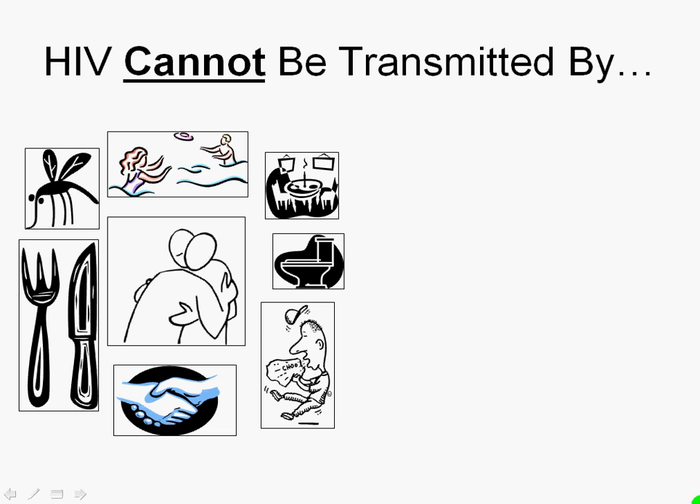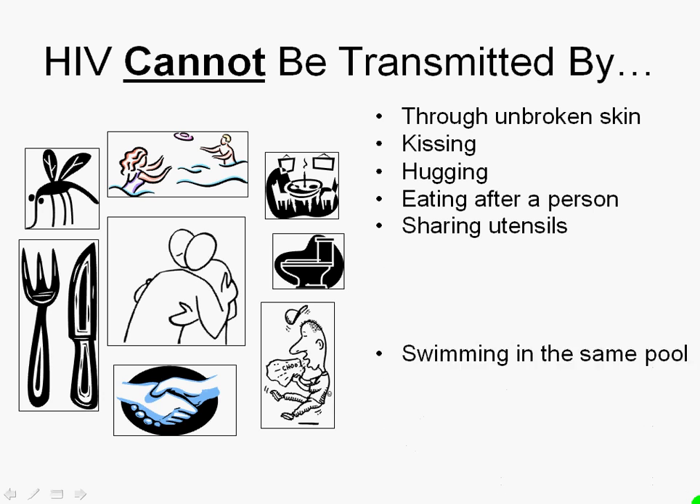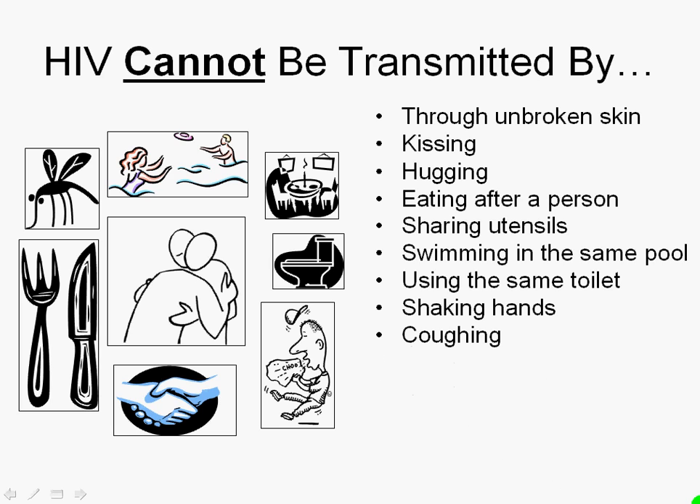HIV cannot be transmitted by any of the following activities: through unbroken skin, through kissing or hugging, through eating after a person or sharing utensils, through swimming in the same pool or using the same toilet, shaking hands, coughing, sneezing, spitting, or through mosquitoes. In a later lesson, we will be examining some of the myths about HIV transmission to break them down using all the information we just went over. Thank you, and I will catch you next time.